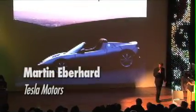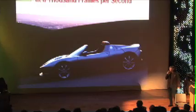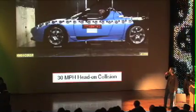Smashing roadsters at a thousand frames per second. Okay, everybody here has been making things — I'm going to break a few things for you. These are videos that I don't normally show publicly. There's a lot of violence goes on here, and a lot of explaining that needs to go on, but this is what it looks like.